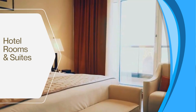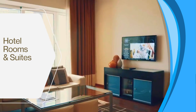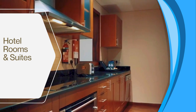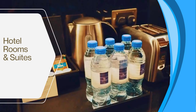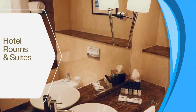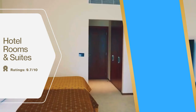The rooms and suites at the Grosvenor House Dubai are spacious and comfortable with high-quality furnishings and finishes. The beds are extremely comfortable, the bathrooms are luxurious, and the rooms are very clean and well maintained. The average price per night is $350, with suite pricing varying depending on size and type. Visitors and guests rate the accommodation and rooms 9.7 out of 10.